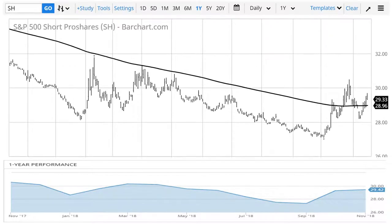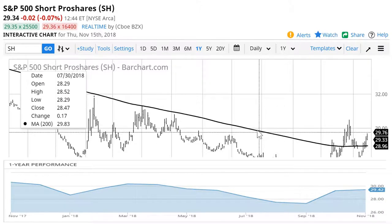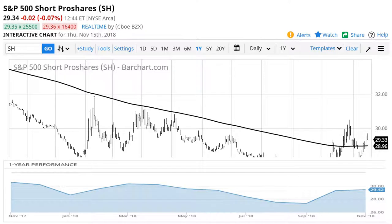Why is this relevant right now? The stock market — the SPY — is trading below the 200-day moving average, which means the SH is trading above the 200-day moving average. If the stock market continues trading lower, the SH is going to trade higher. I'm not suggesting that we're in a bear market cycle, but I am suggesting that we may stick around these levels for a while.